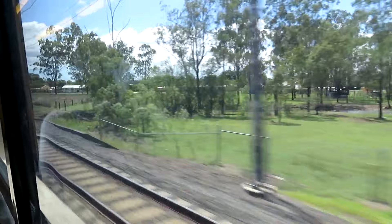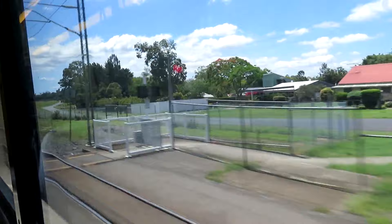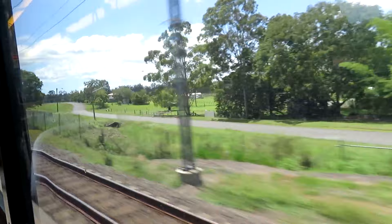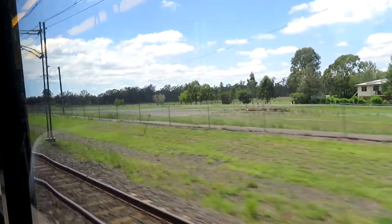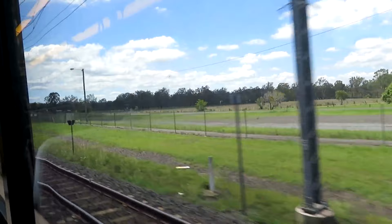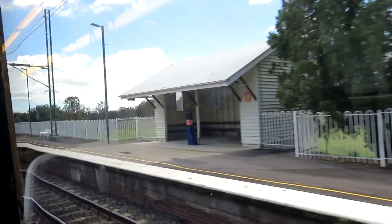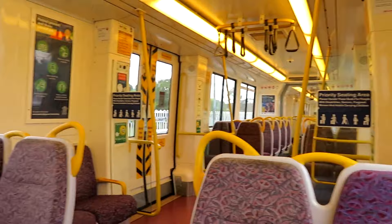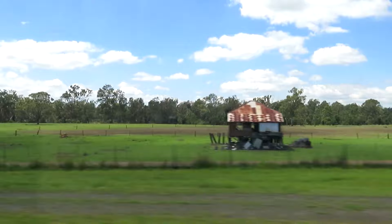Approaching Walloon. The next station is Walloon. The station platform is actually on the other side. There's a stack of sleepers, and it's really an ancient old farmhouse just out of the way.